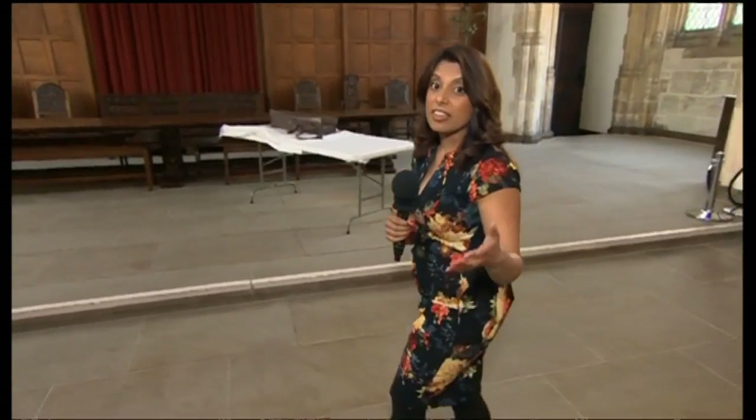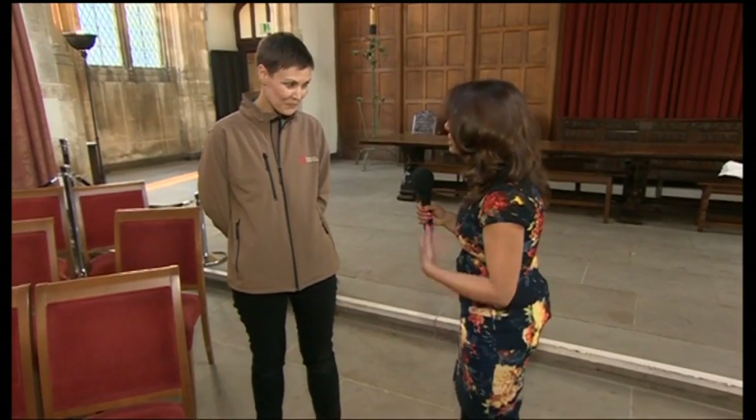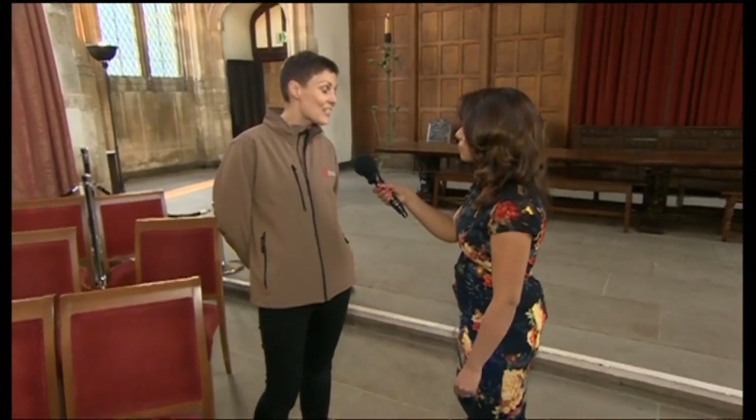Last year the clothes moth actually tripled in number. One woman who knows all about this infestation is Rebecca Bennett. Why have we seen this increase? Well, we think it's a combination of factors, including perhaps temperatures rising in our homes and also outside. But also the fact that pesticides are a lot less toxic these days, which is good for humans, but means that the moths are not eradicated as effectively anymore.